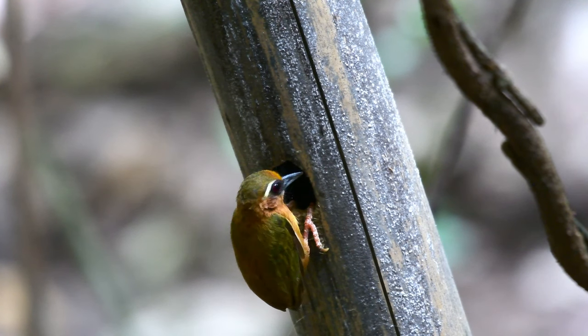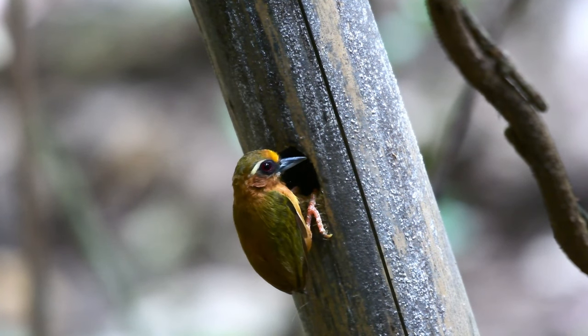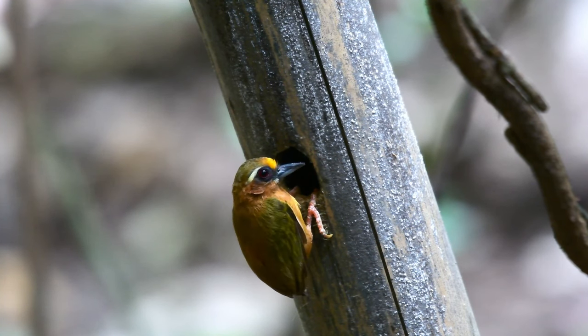Their behaviour is similar to that of most woodpeckers — pecking and probing with its sharp little beak — and its diet consists mainly of small insects, bark beetles, ants, termites, spiders and other small invertebrates.